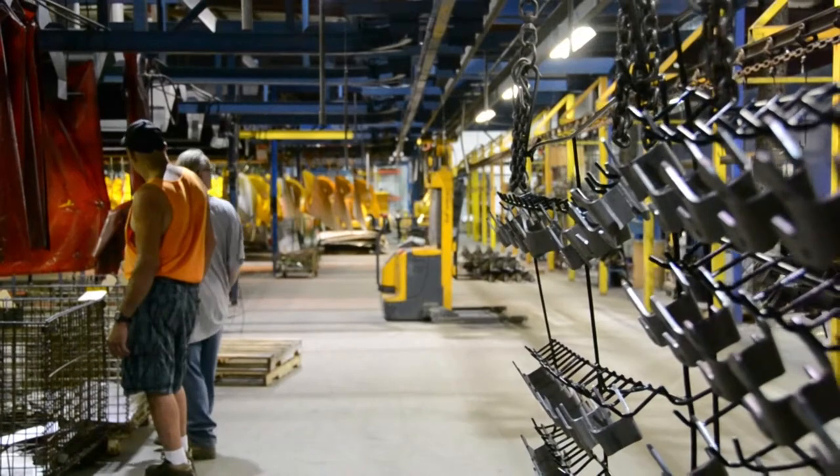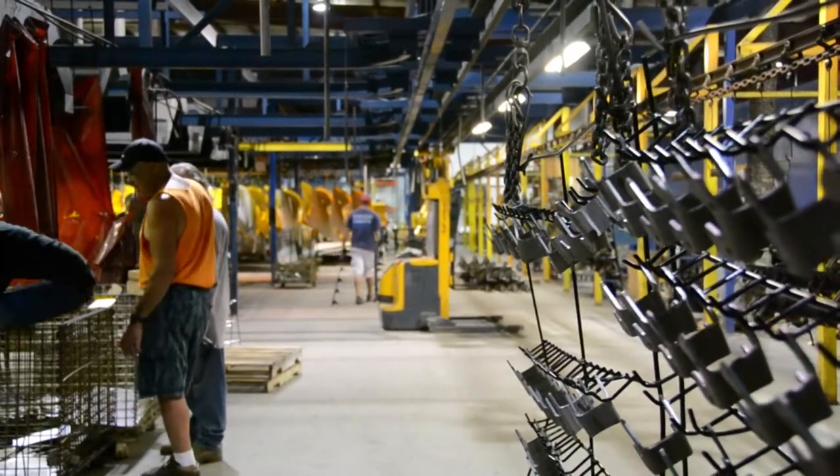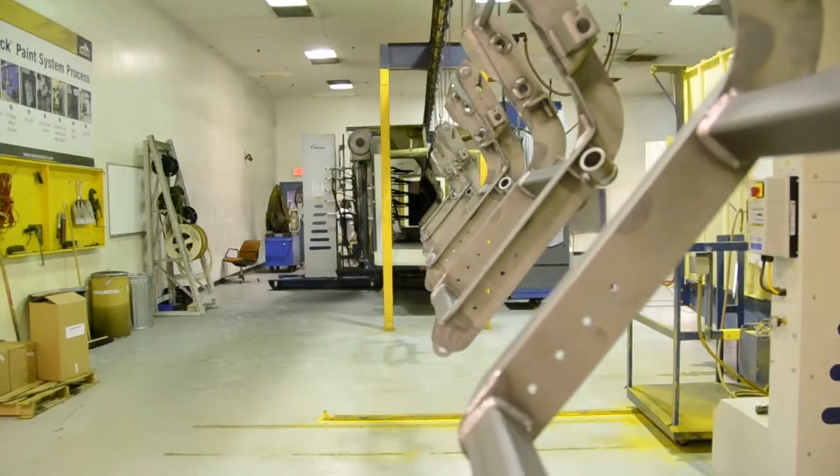We run this Wheelabrator approximately five days a week, nine to ten hours a day, continuously, except for lunch and break. And if it goes down, we go down. We cannot paint anything without that Wheelabrator.